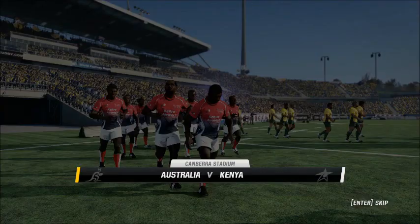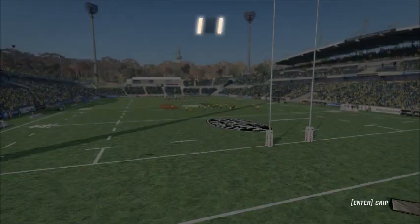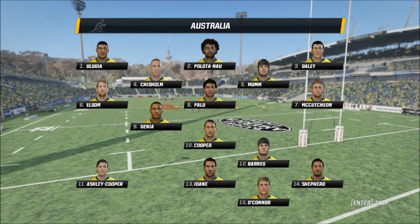Welcome to Canberra Stadium. It's a highly anticipated test match here. Assisting with the analysis in this match is Justin Marshall. And Justin, it's set to be a good game. I think so, yeah. Should be some good quality rugby.